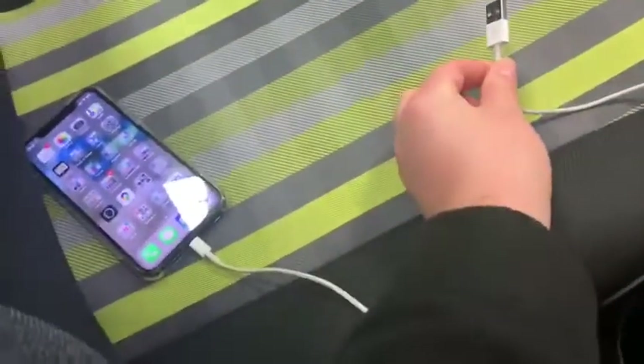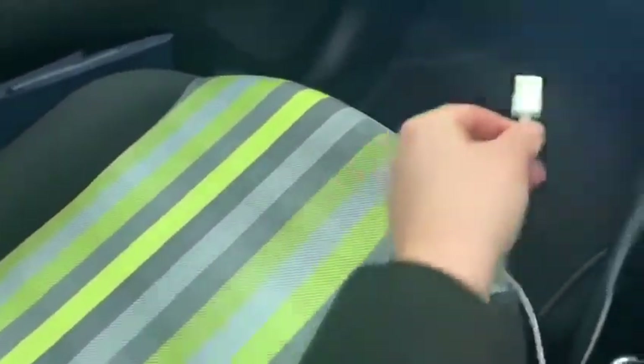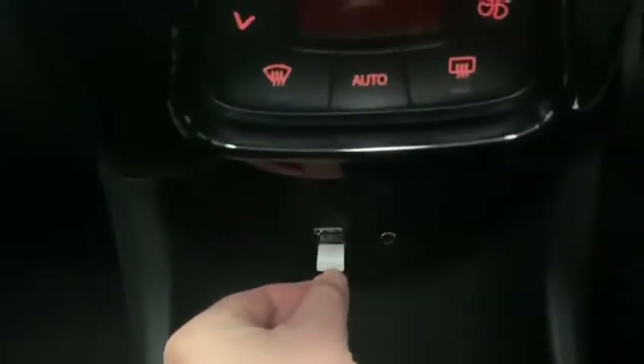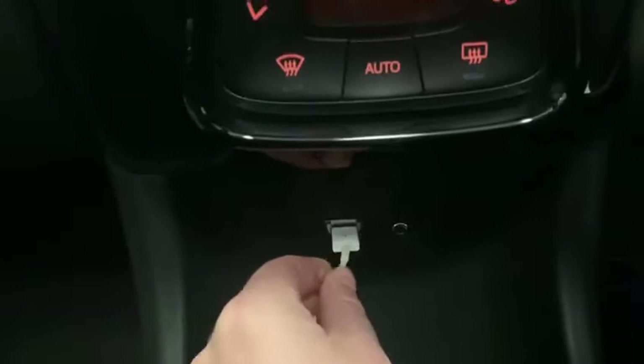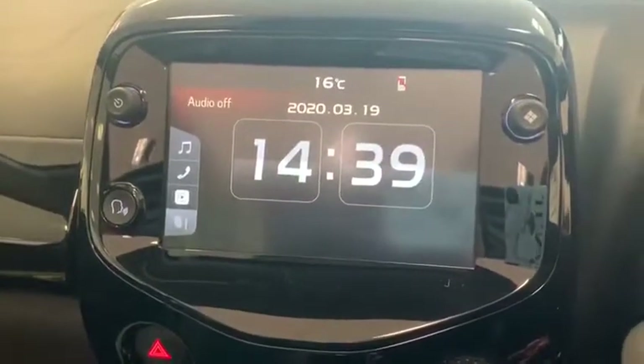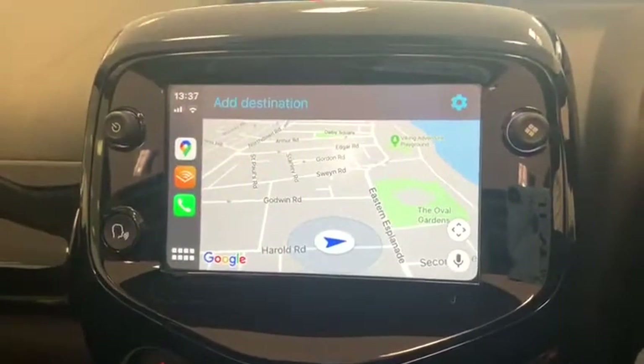I'm going to plug in my iPhone using the manufacturer's iPhone cable here, and that plugs in just underneath into the regular USB port. My phone's unlocked so CarPlay will open automatically.